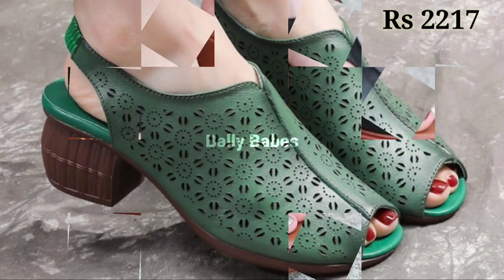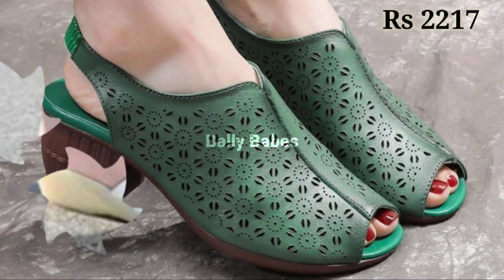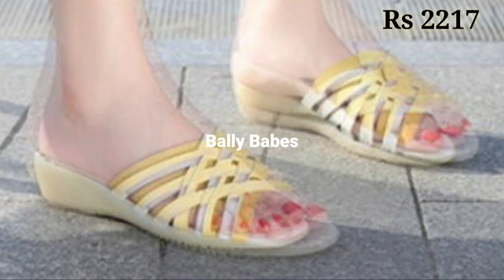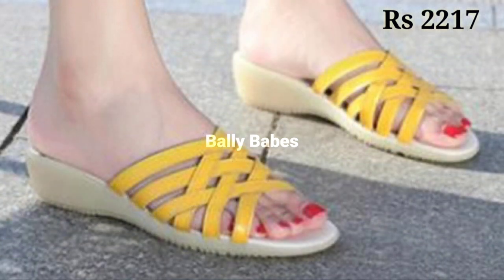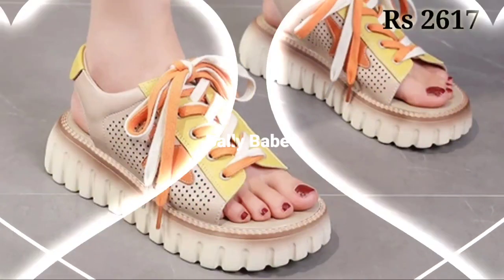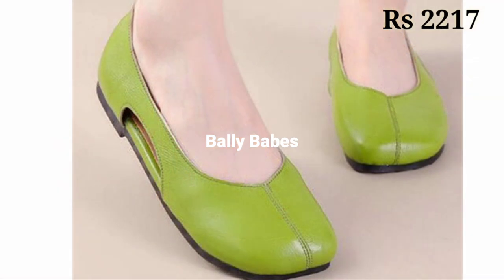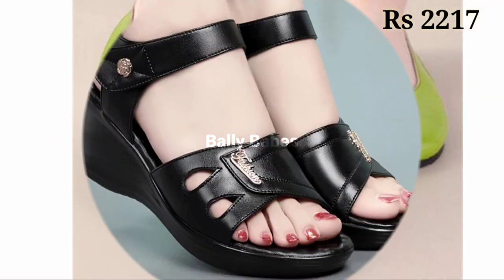In this video we're going to show you the latest fashionable and most beautiful footwear collection for ladies. You will get all different styles and very sharp color shades, and you will also get some glossy type of footwear collection.